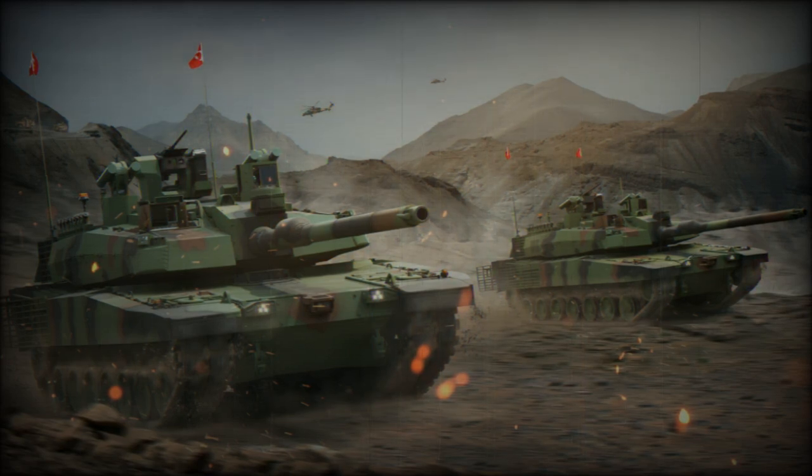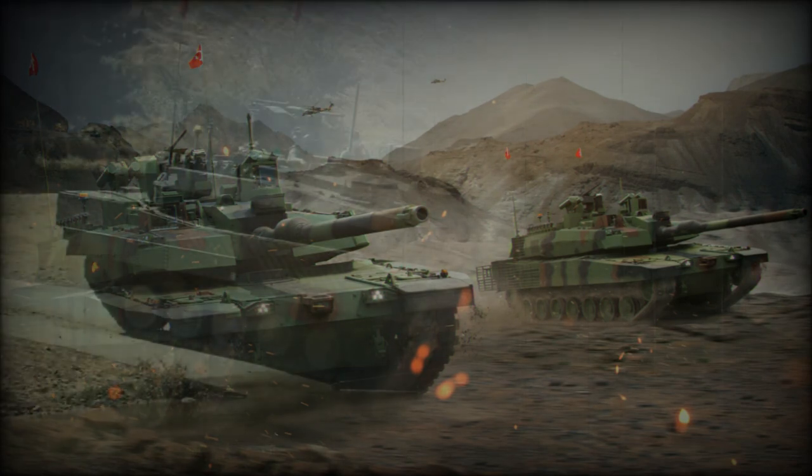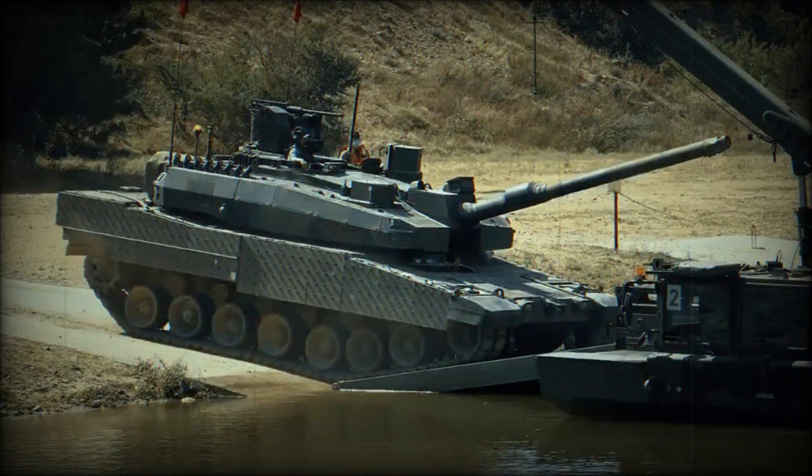The tank is fitted with a coaxial 7.62mm machine gun, a roof-mounted 7.62mm machine gun, and a roof-mounted remotely controlled weapon station armed with a 12.7mm machine gun.